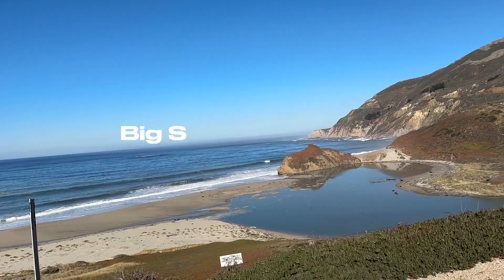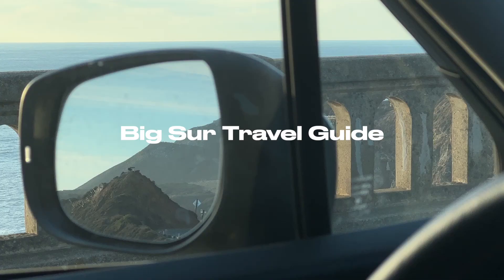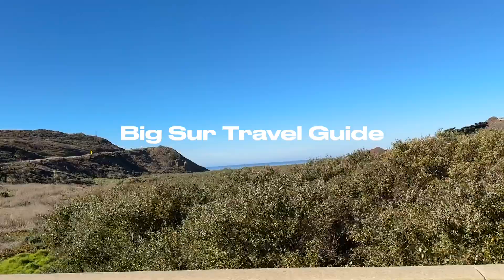What's up everybody? You need to check out Big Sur once in your life. It is a beautiful section of the Pacific Coast Highway between San Simeon and Carmel, and there are lots of stops and things to do. Here are the places you need to check out in Big Sur.